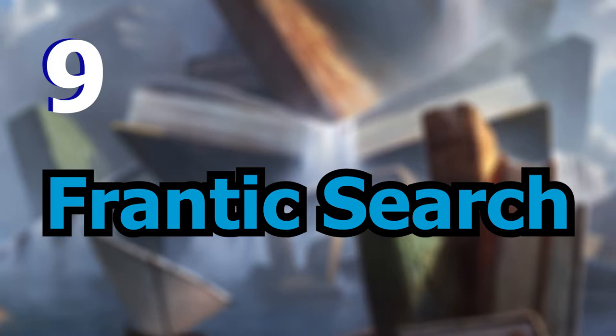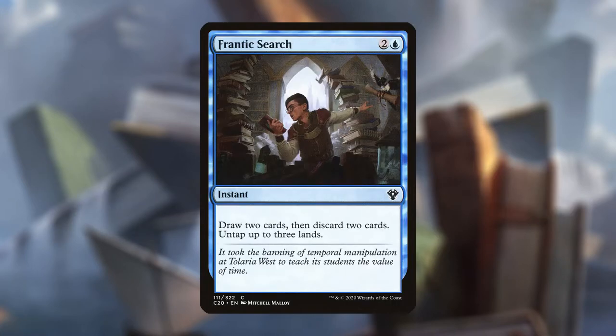Coming in at number 9, we have Frantic Search. Frantic Search is two and a blue for an instant that reads: draw two cards, then discard two cards, untap up to three lands.